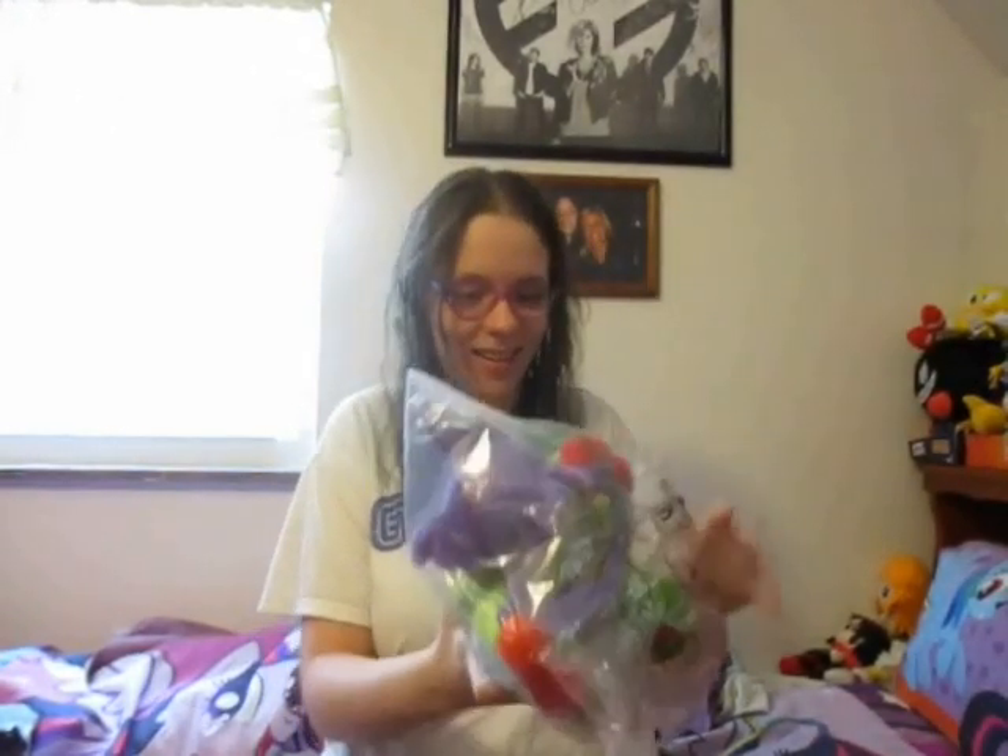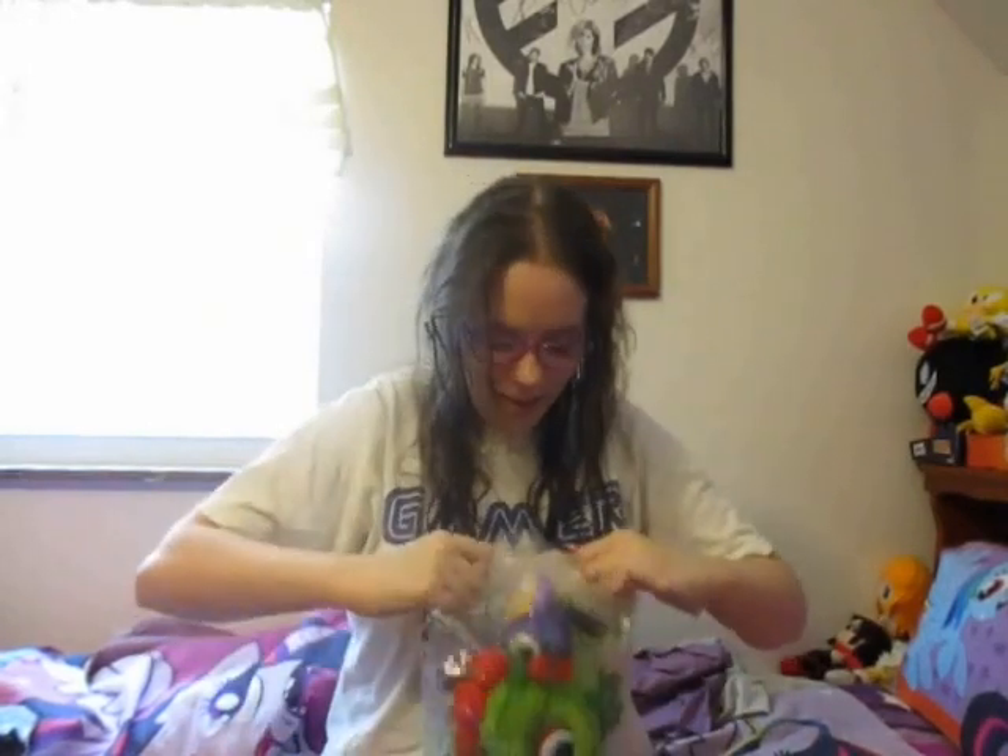Look at it. Look at it. It's so cool. I kind of want to take it out of the package. No, I shouldn't. I probably just triggered so many collectors right now.